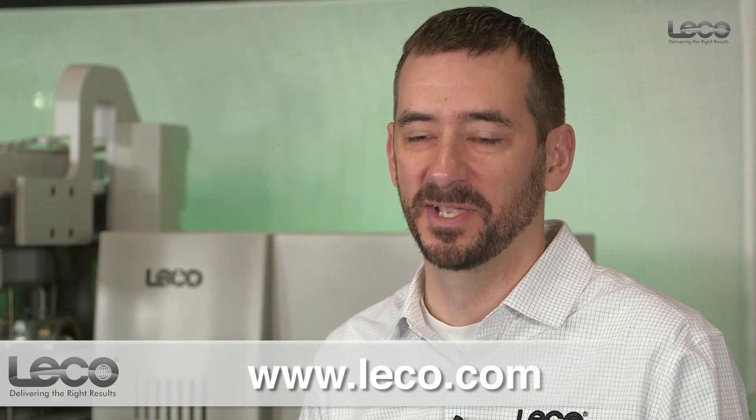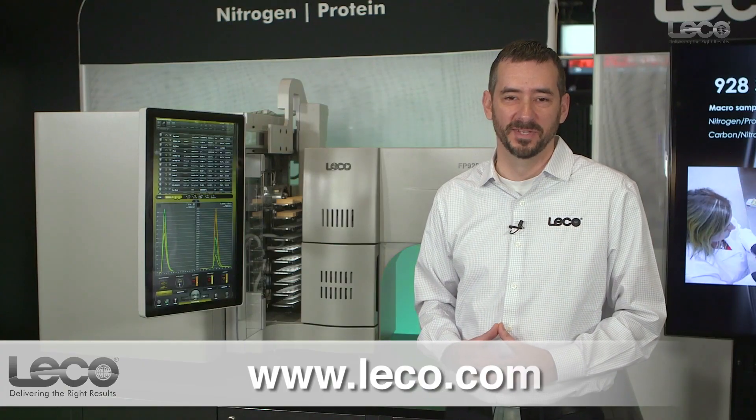For additional information on both the 828 and 928, as well as LECO in general, please visit our website at LECO.com.